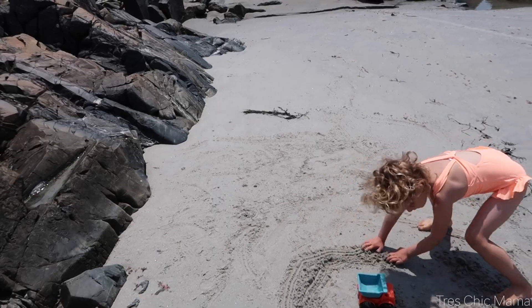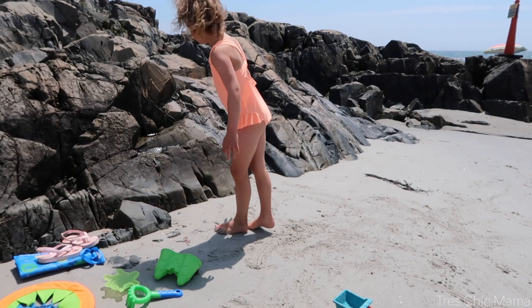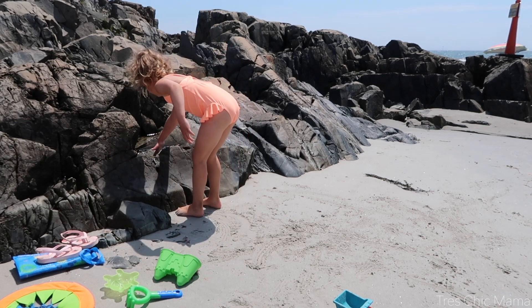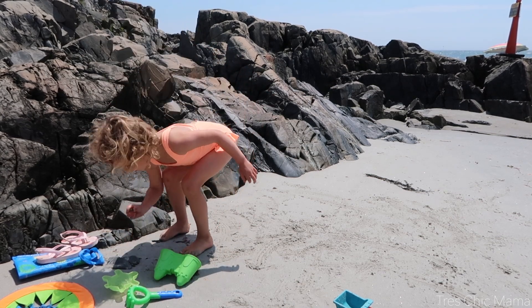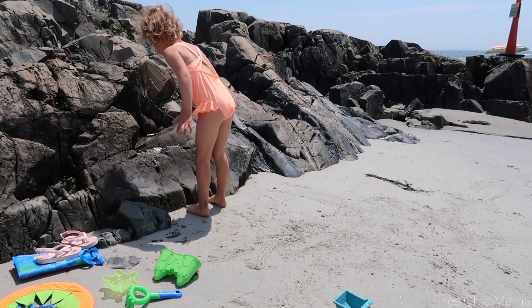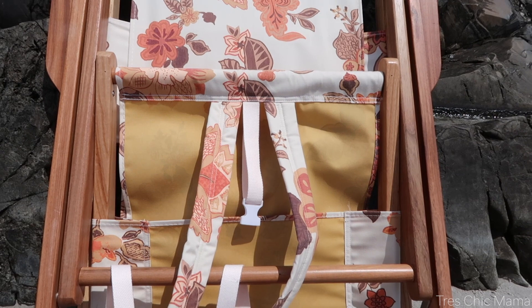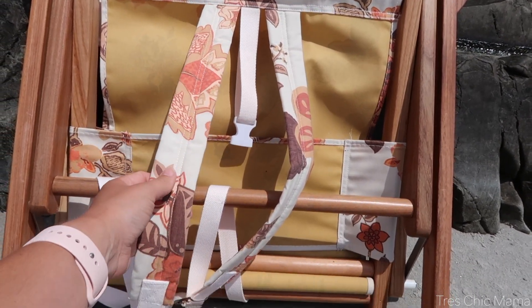Sydney always brings her own bag of toys that she carries herself. I highly recommend finding a little kit of beach toys that comes with a mesh bag so the sand can fall out. I can't have a beach essentials video without mentioning kids' toys!